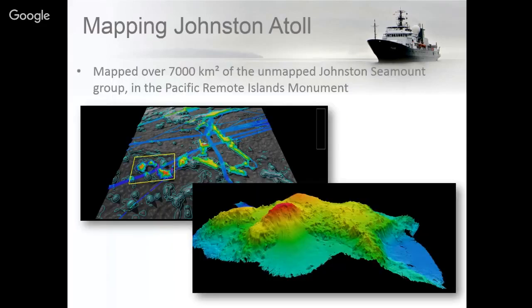Another mapping expedition we did earlier this year was at Johnston Atoll, which is part of the Pacific Islands Remote Monument. This expedition allowed Dr. John Smith to map areas that had not been mapped before. He'll be coming back as part of our monthly lecture series to talk more about this specific cruise on Thursday, August 31st.